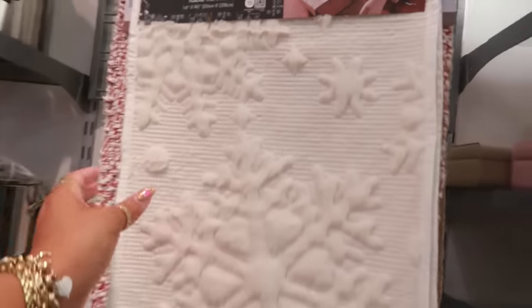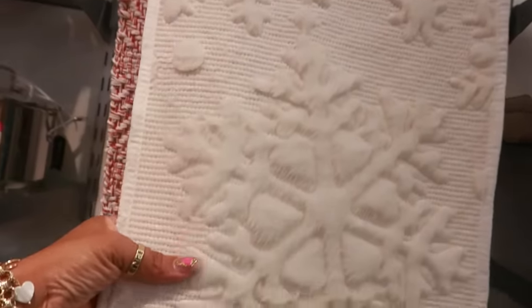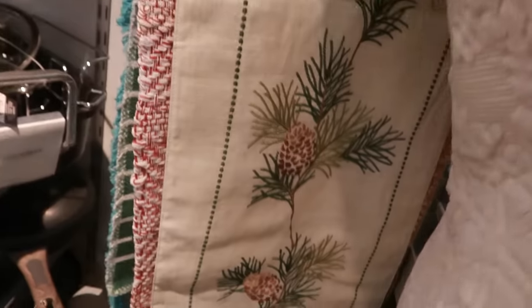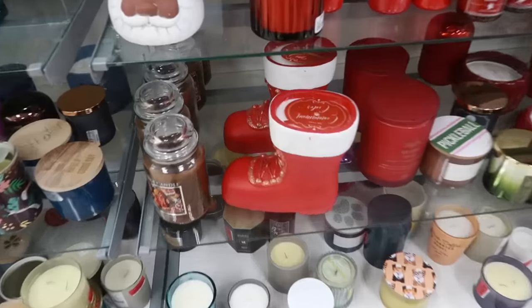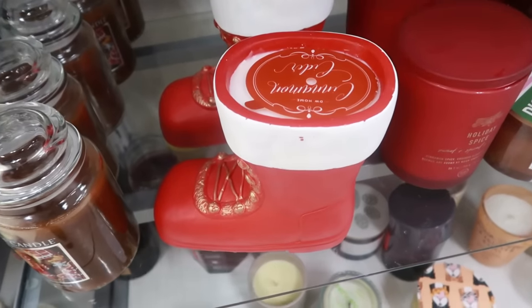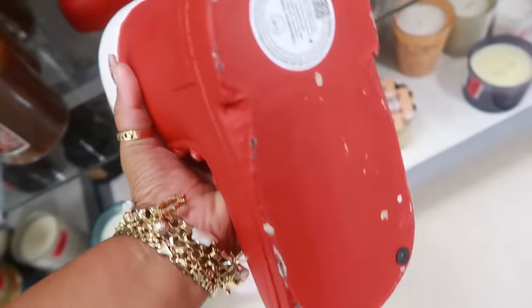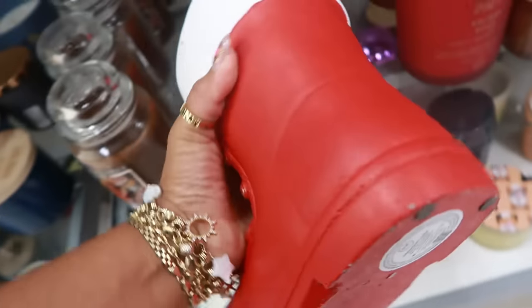This table runner is pretty with the snowflakes — it's white on white for $17, and it's nice and thick. Look at that big old candle — cinnamon cider. It's a big boot shape and it's heavy for $20.